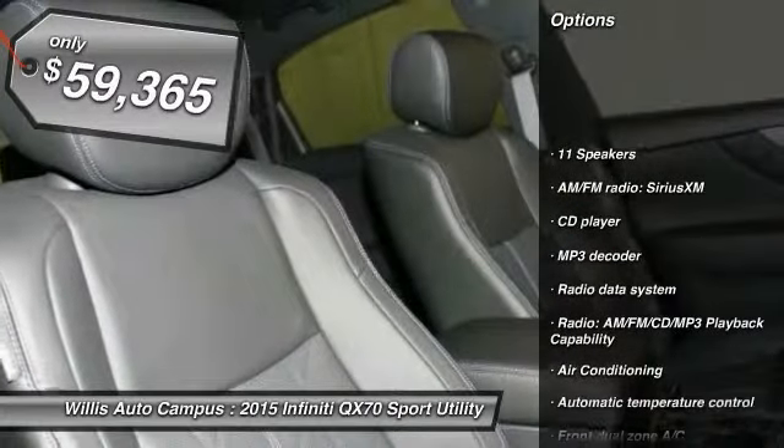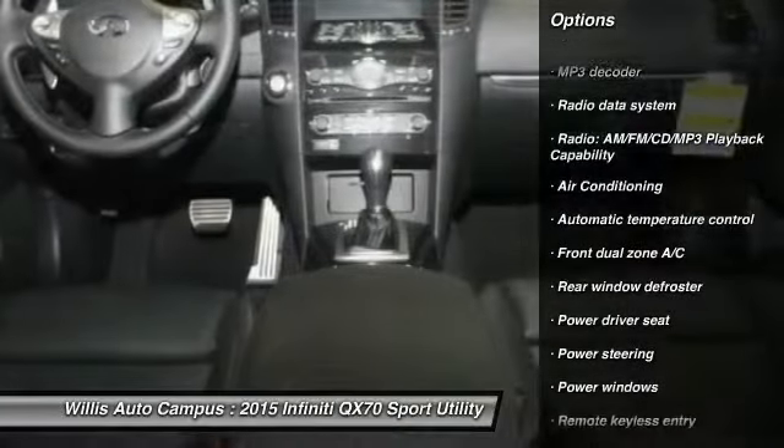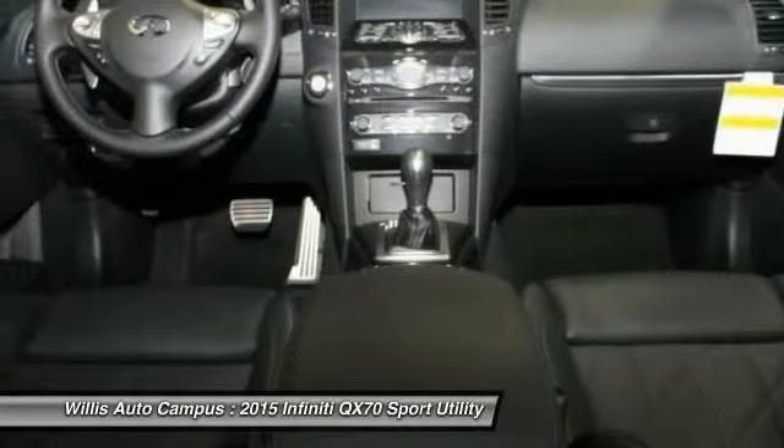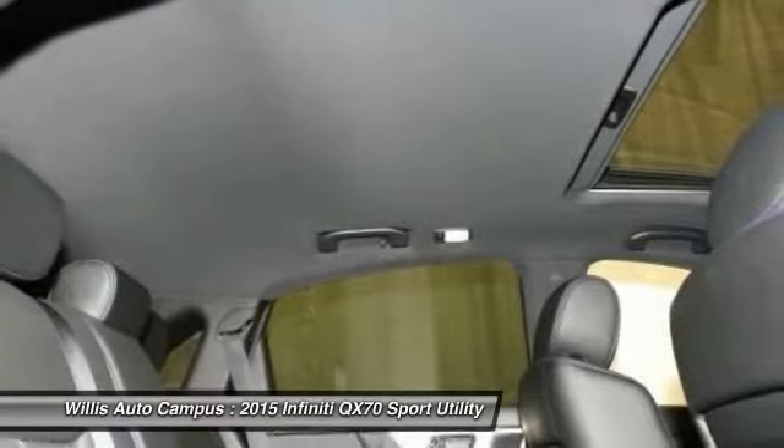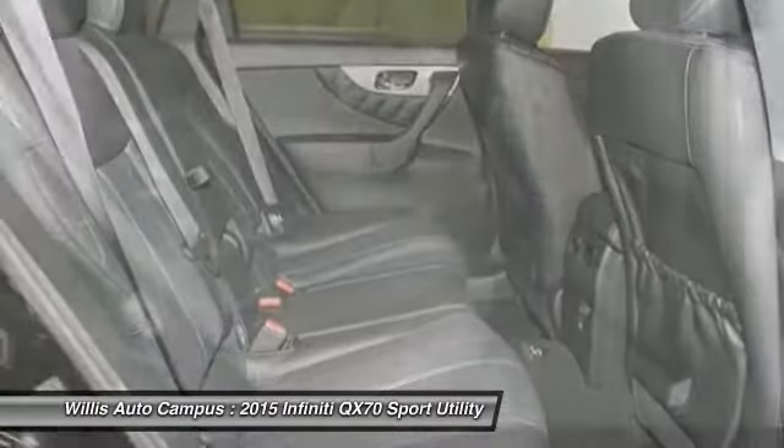Traction control, power passenger seat, dual airbags, air conditioning front, power steering, AM FM stereo with CD player, four-wheel disc brakes, center armrest, rear window defroster, CD player.